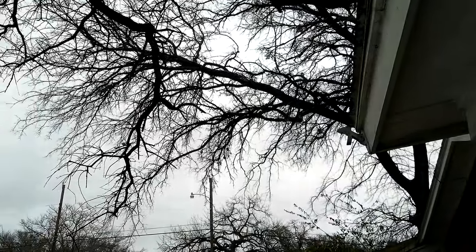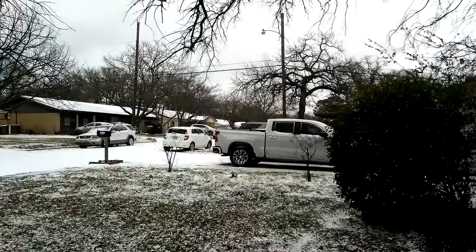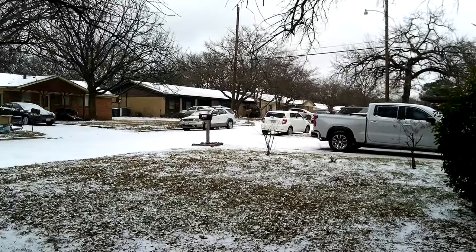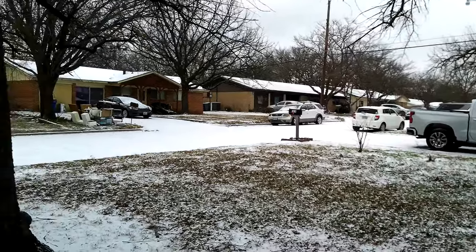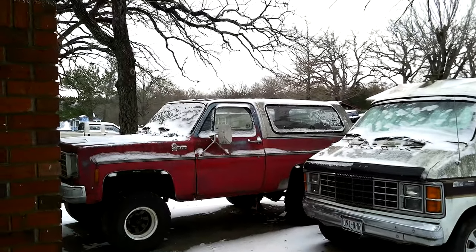Little pieces floating around — I just saw some float by. It is so freaking cold. Of course, a week ago it was 60 to 70 degrees. We had a few days of 71, 72 degrees. Wind's coming around that corner there.